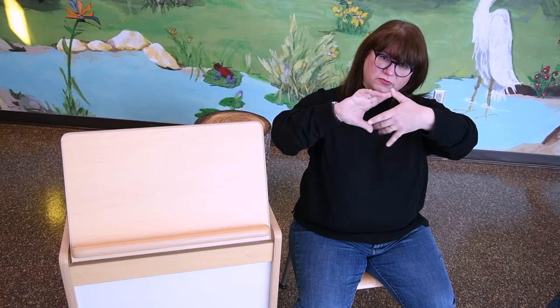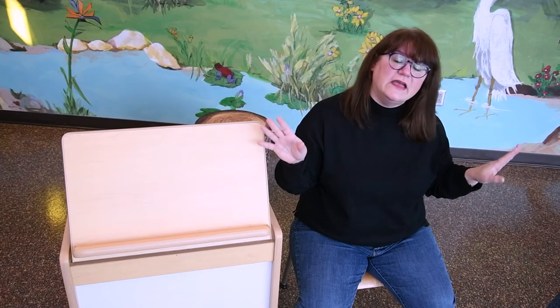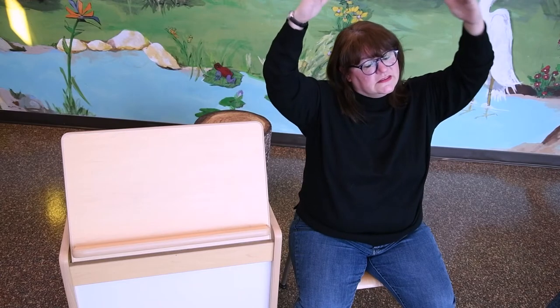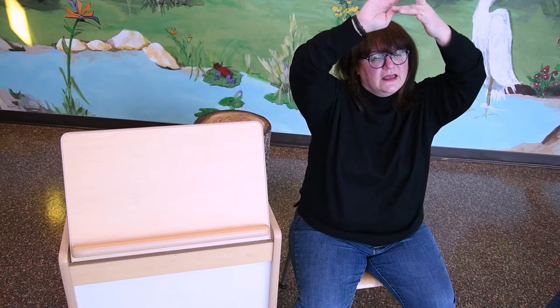All right, friends. It's time for a song. Do you know the Itsy Bitsy Spider song? Itsy starts with an I, and spider has an I in it too. Let's celebrate the letter I by singing the Itsy Bitsy Spider. Get your spiders out! The Itsy Bitsy Spider went up the water spout. Down came the rain and washed the spider out. Out came the sun and dried up all the rain. And the Itsy Bitsy Spider went up the spout again.